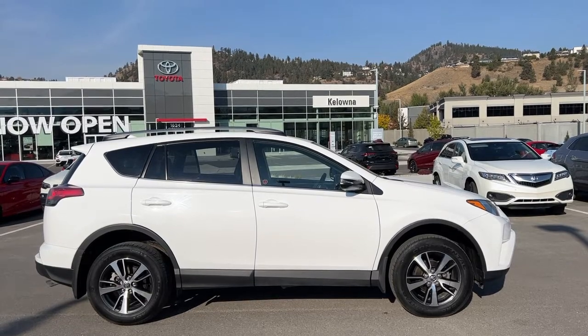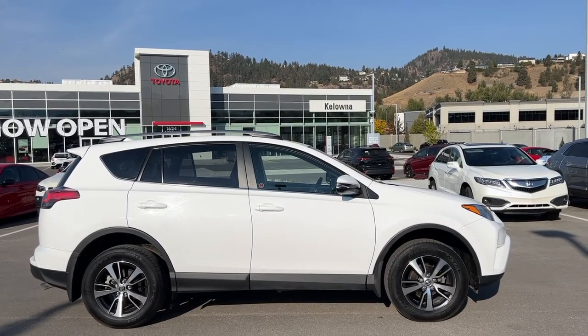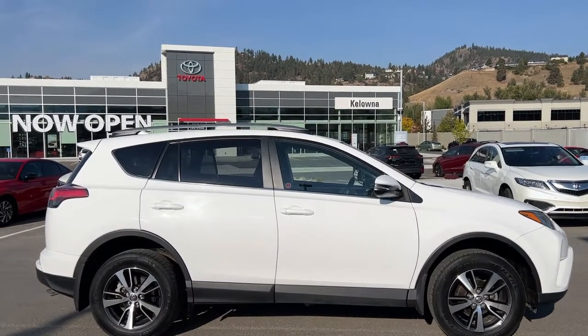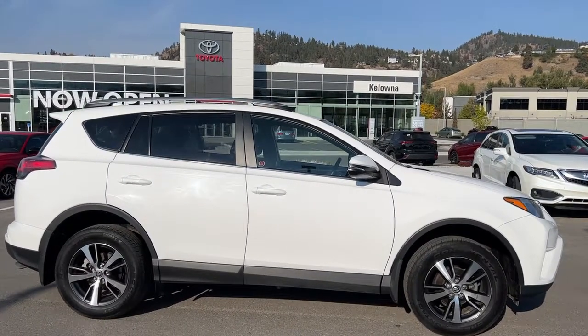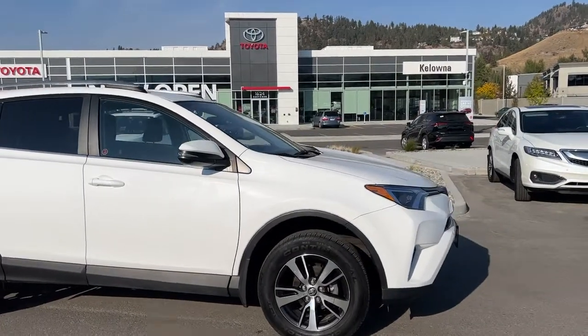Power for this RAV comes from a 2.5 liter four-cylinder engine mated to an automatic transmission, and it is riding on 17-inch alloy wheels. From the side, if we look up, we've got silver roof rails, and then we have the tinted privacy glass for your passengers and cargo, as well as color match door handles and mirrors with integrated turn signals.